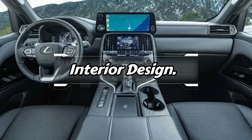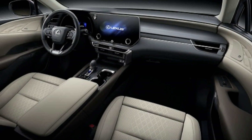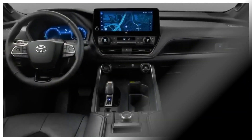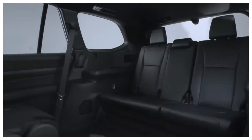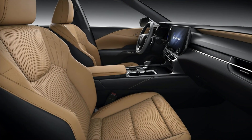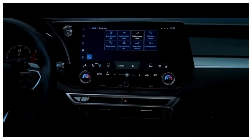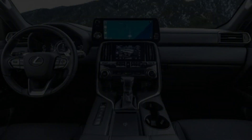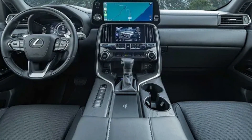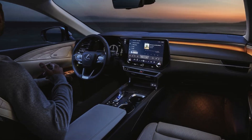Now let's step inside the 2024 Lexus TX. The first thing you'll notice is the luxurious and spacious cabin. This SUV can comfortably seat up to seven passengers, with optional second-row captain's chairs for added convenience. Premium materials like leather upholstery and soft-touch surfaces elevate the upscale feel. The modern dashboard features a large touchscreen infotainment display packed with Apple CarPlay, Android Auto, navigation, and a premium audio system.